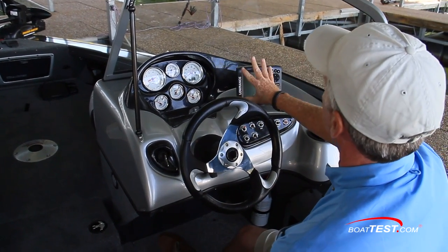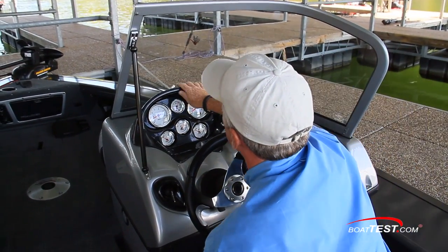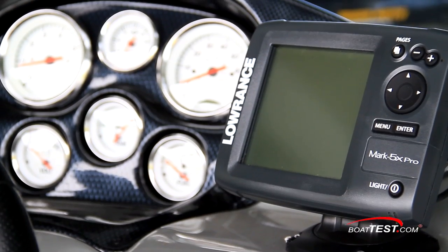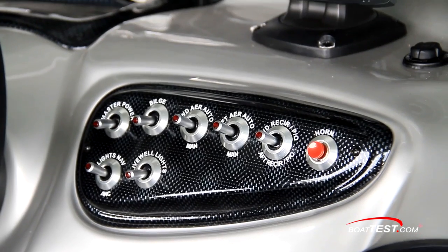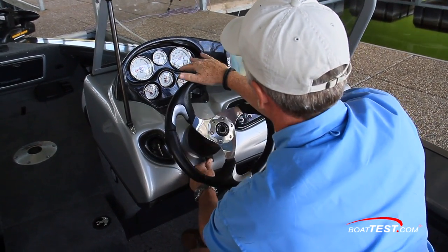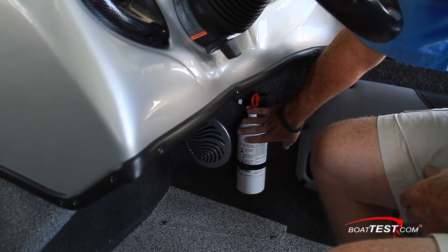At the helm, there's a wraparound windshield with no distortion — nice and high to deflect wind well over my head. A faux carbon fiber panel, white base gauges, chrome bezels, Lowrance Mark 5X Pro, toggle switches all lighted when activated, ignition over to the left-hand side, and a three-spoke wheel mounted to a tilt base. Under the helm console, a speaker and dedicated spot for a fire extinguisher.